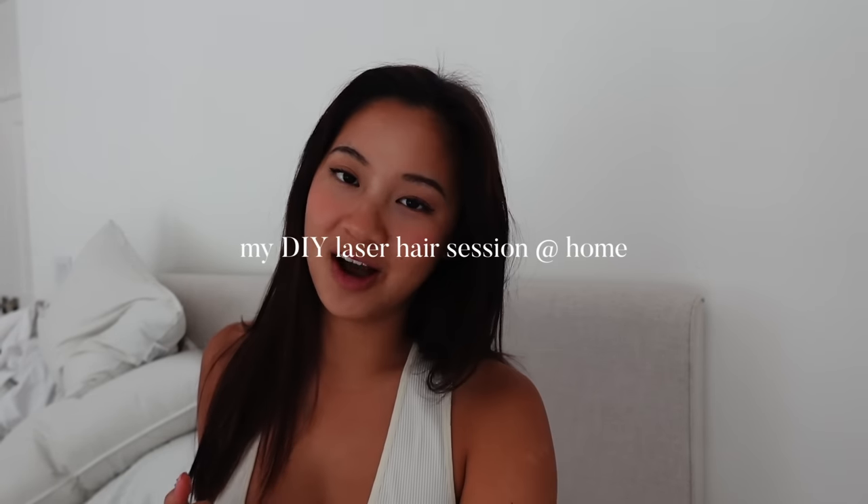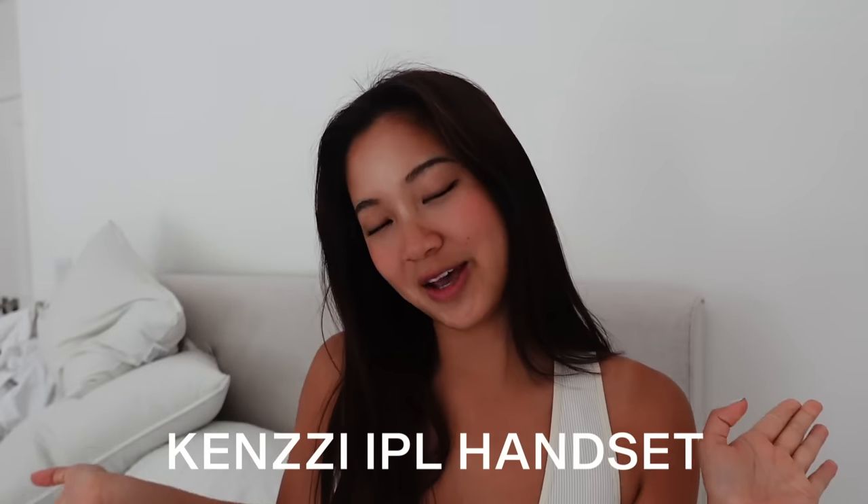Before we get on with the rest of the video, I wanted to introduce you guys to this new device I've been using called the Kenzie IPL handset. It has been a lifesaver before going on vacation for me. I'm really into hair removal because it's been a problem for me whenever I'm in swimsuits or whenever I go somewhere tropical. This device has been featured in Vogue,